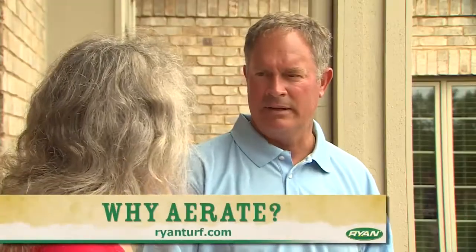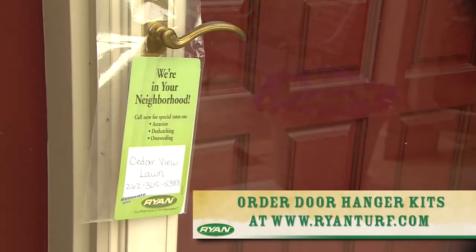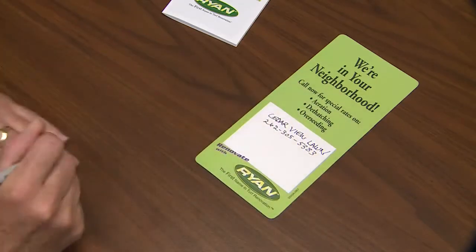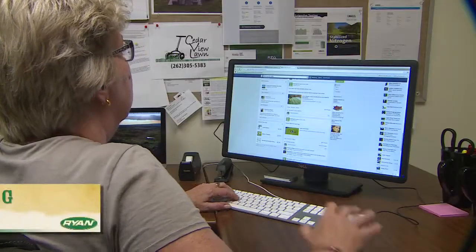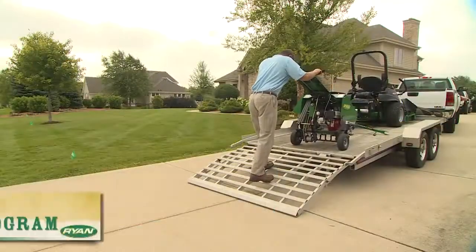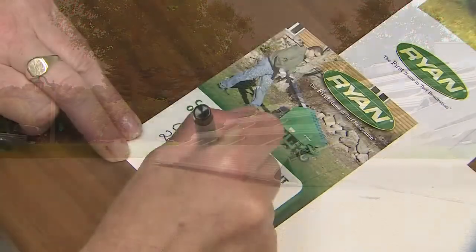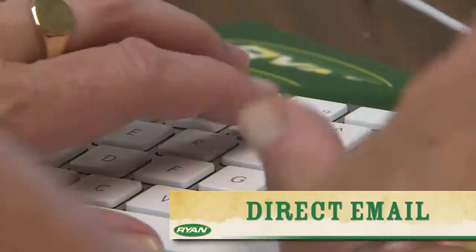Use Ryan's short video, Why Aerate?, found at RyanTurf.com to show customers the benefits of aeration. To attract new customers, order the door hanger kit available at RyanTurf.com. Each kit contains door hanger bags with the Ryan Why Aerate brochure and We Are In Your Neighborhood cards you can personalize with your business information. Ask customers if you can place a sign in their yard. Establish a website or Facebook page and use digital advertising and social media to drive business. Try offering a finder's fee or loyalty program, and advertise through direct mail or email, adding helpful lawn care tips.